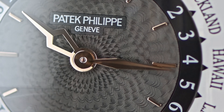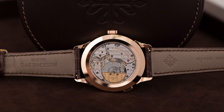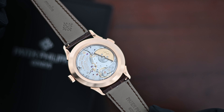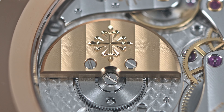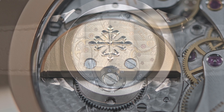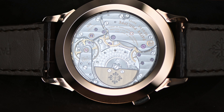Through the sapphire caseback is where you can see where the true value in a Patek Philippe lies, which is in the movement. These watches take anywhere from one to five years to make each one. What you'll notice upon first glance is that gorgeous 22-karat gold micro rotor. This watch features the Caliber 240, which is their classic ultra-thin automatic movement.